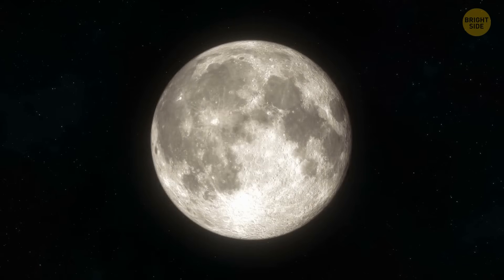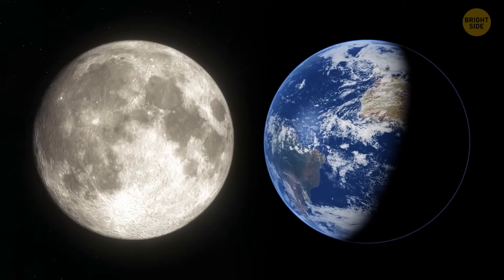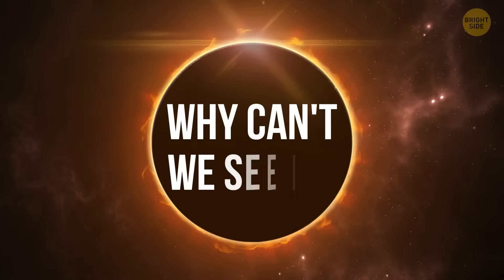But if their guesses turn out to be true, then the far side of the Moon might have more in common with the Earth-facing one than we used to think. What's so special about this dark side of Earth's natural satellite, and why can't we see it?